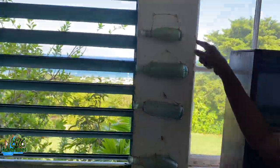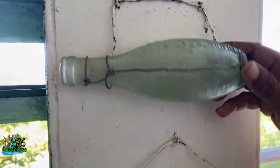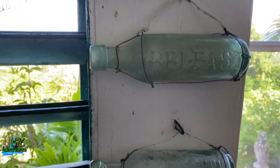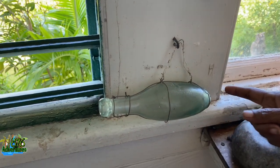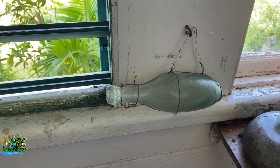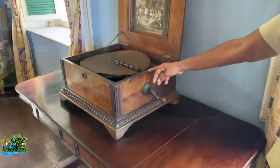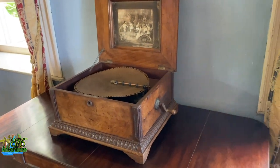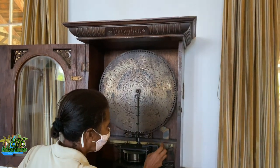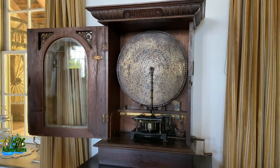They had bottles from all over — some from a company right here in Jamaica in Kingston, some from Liverpool, Belfast, and wherever else. This was a torpedo bottle — shaped like that so that the soda could touch the cork and be easy to come out. They had a lot of musical instruments — a lot of polyphones were around the house. This one works but she said when it starts it doesn't stop playing, so she showed us this one, which is a standing polyphone. Listen to the music — it sounds just like those old music boxes.